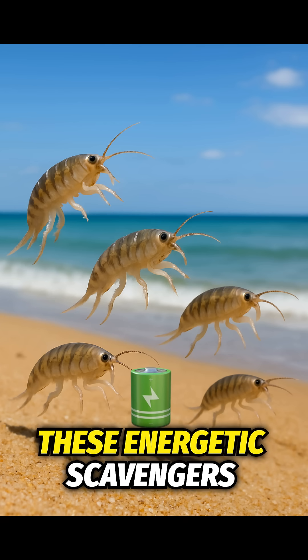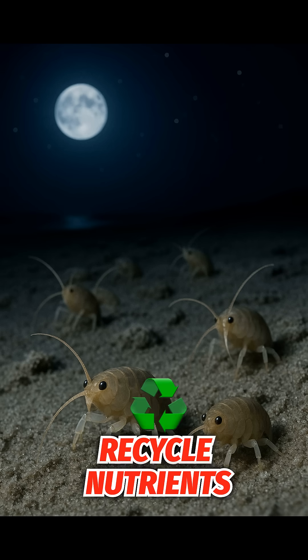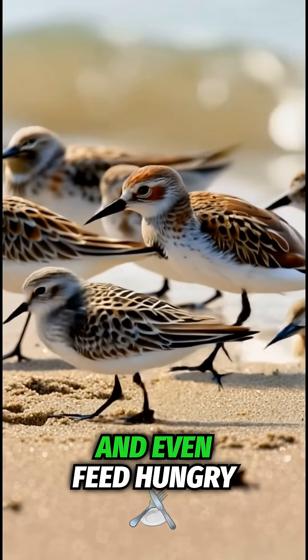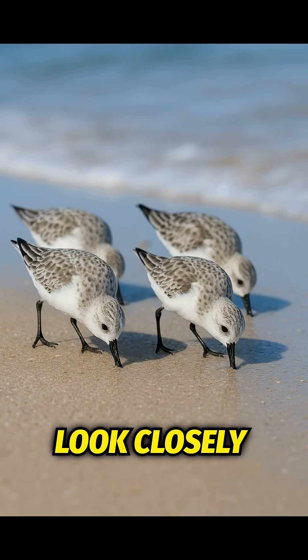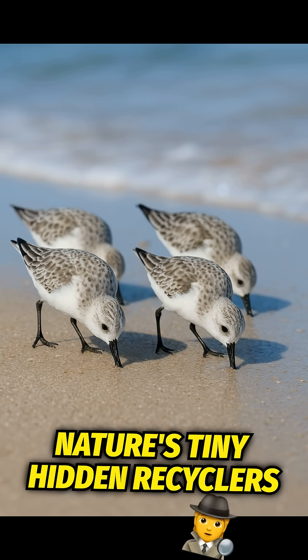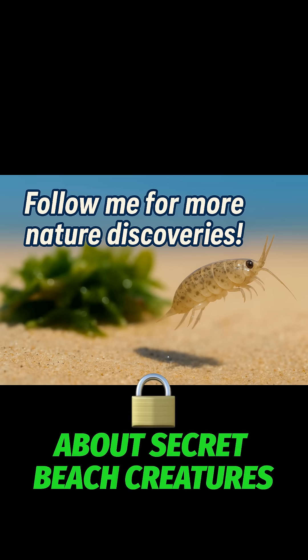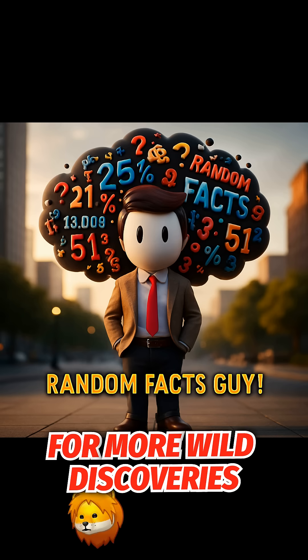These energetic scavengers are crucial for beach health. They break down dead plants, recycle nutrients, and even feed hungry shorebirds. So next time you're at the beach, look closely — the sand is alive with beach hoppers, nature's tiny, hidden recyclers. If you love learning about secret beach creatures, hit like and follow for more wild discoveries.